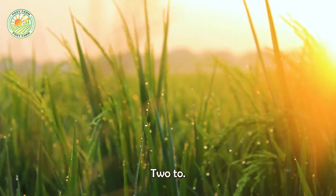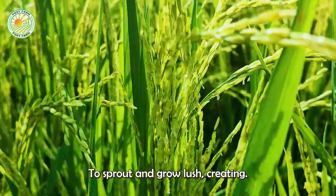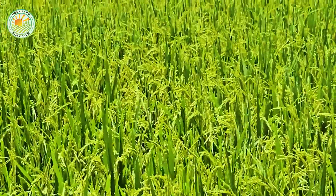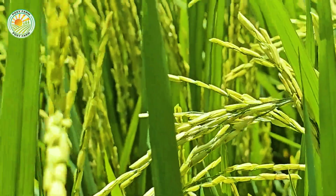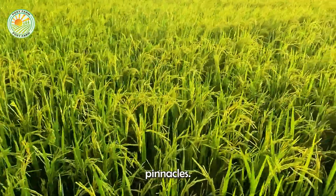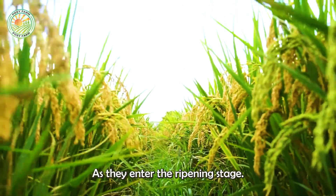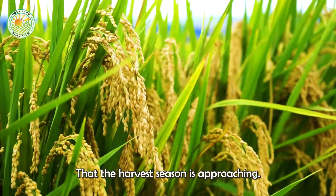After about two to three weeks from sowing, the rice begins to sprout and grow lush, creating vast, vibrant fields full of life. Over the next three to four months, the rice plants grow vigorously, reaching upward and starting to form panicles. As they enter the ripening stage, the fields gradually turn a golden hue, signaling that the harvest season is approaching.